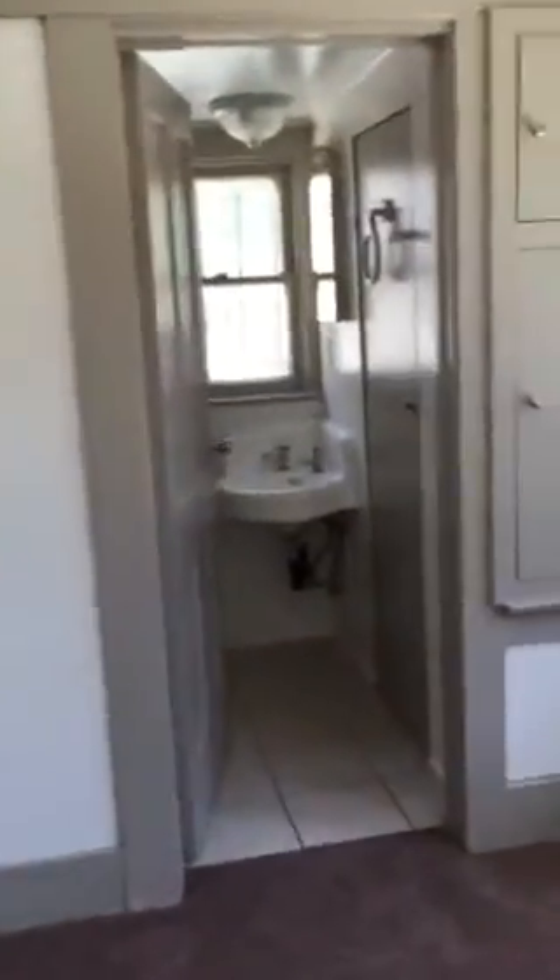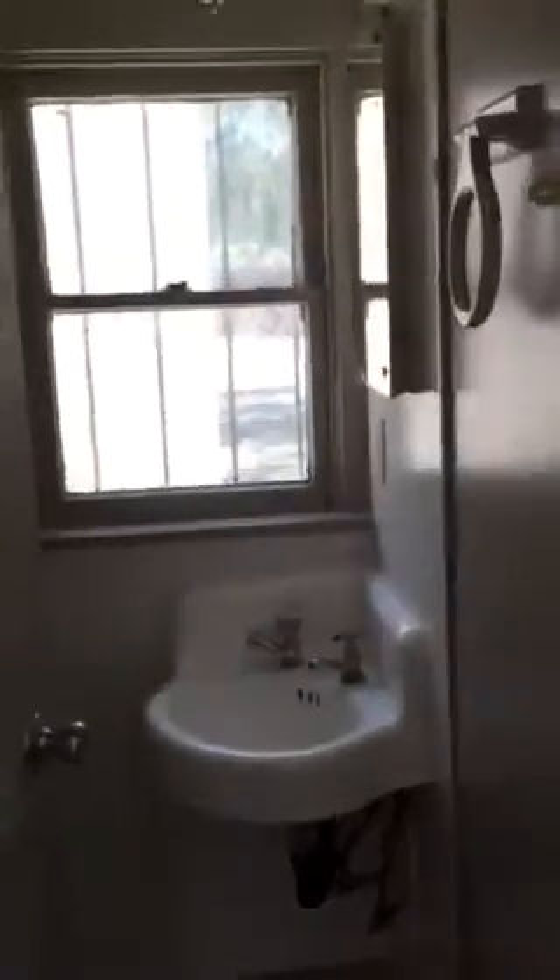We have bedroom number one, which has a closet and also has a Jack and Jill bath — we'll go around for that. In the back we have bedroom number two, also with a bath and a closet. Sink, stand-up shower, commode — so you're looking at a three-quarter bath here. And there's that built-in again. Bedroom number three has the shared bath with bedroom number one — full bath and closet.